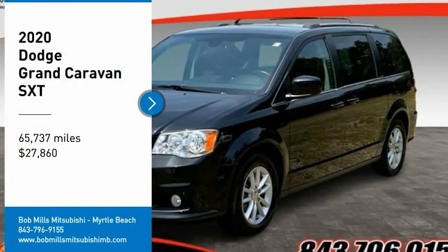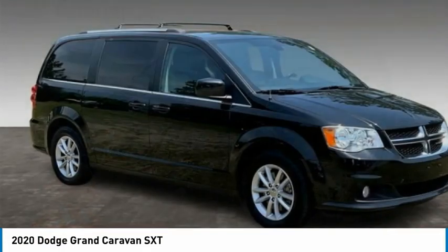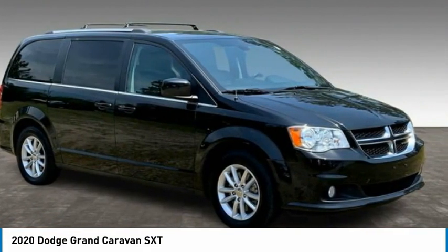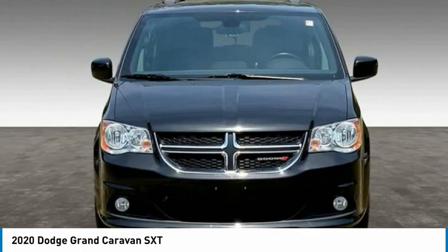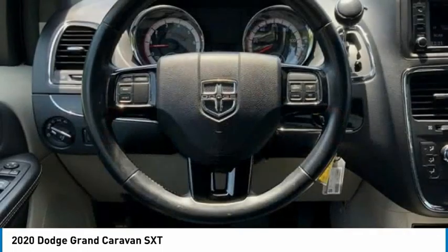Looking for the right vehicle? Check out the 2020 Grand Caravan. The Dodge Grand Caravan received the government's highest front and side crash rating of five stars. Its vast interior is widely praised, with an innovative seating arrangement.